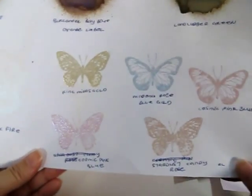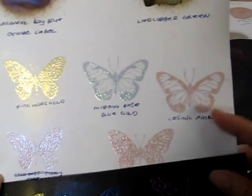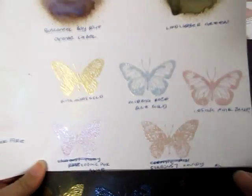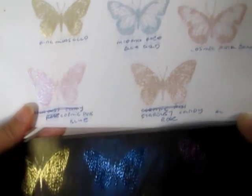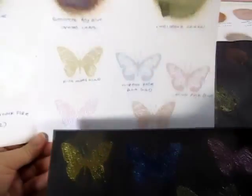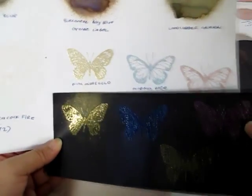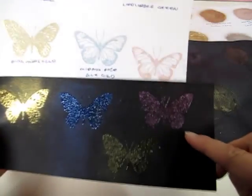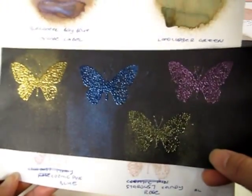I also got some embossing powders. Here is King Midas Gold — a very very light gold. This is Madonna Robe Blue Gold, very pastel blue. Cosmic Pink Blue — I was just trying it out on different stamps. And this is Stardust Candy Rose. They're all very pastel colors on white, but on the black: King Midas Gold becomes subtle yet so bright, the Madonna Robe Blue Gold glows, the Cosmic Pink is really cosmic-looking, and the Stardust Candy Rose is absolutely shimmering.